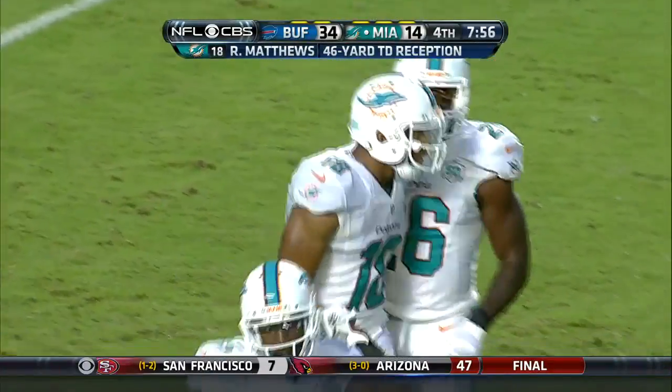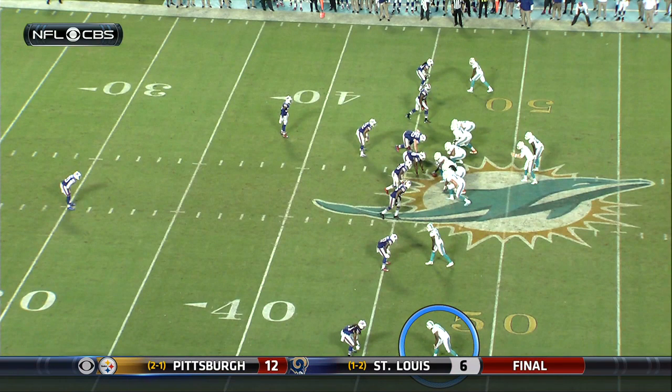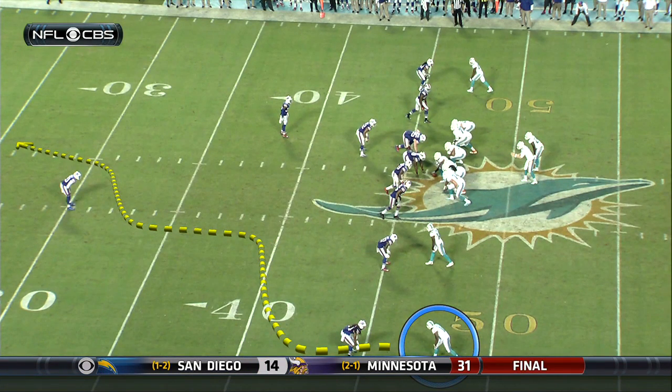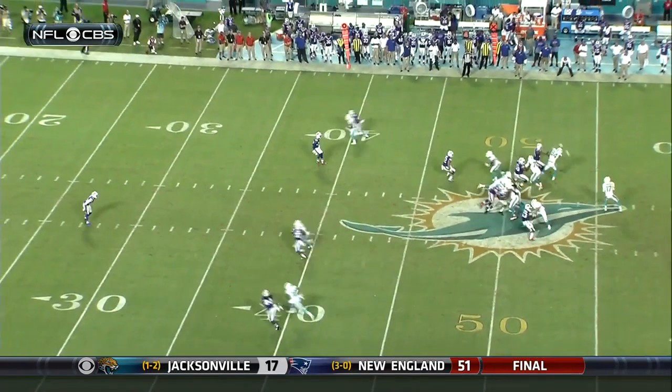Not exactly how they drew it up for Tannehill, but Matthews with his second touchdown. Well, there he is at the bottom of the screen — he's gonna go here, working, then he goes deep. He's doing what we call the scramble drill as Tannehill is scrambling.